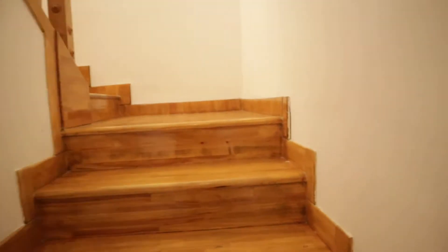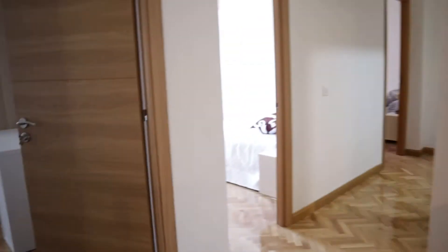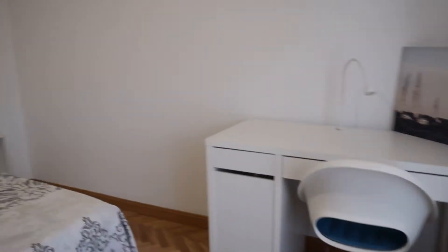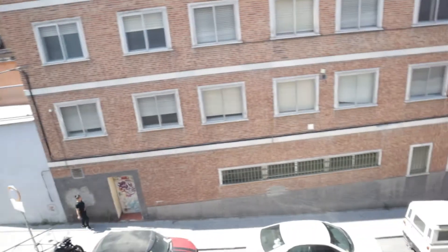Upstairs on the second floor, there are three more bedrooms — six more in total. That's bedroom number four: double bed, wardrobe, desk, air conditioning, and this window with a street view.